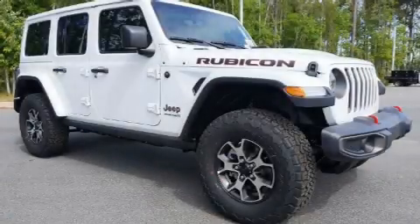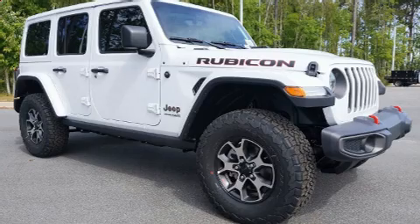Load your family into the 2020 Jeep Wrangler. A wealth of standard features means that you no longer have to sacrifice,